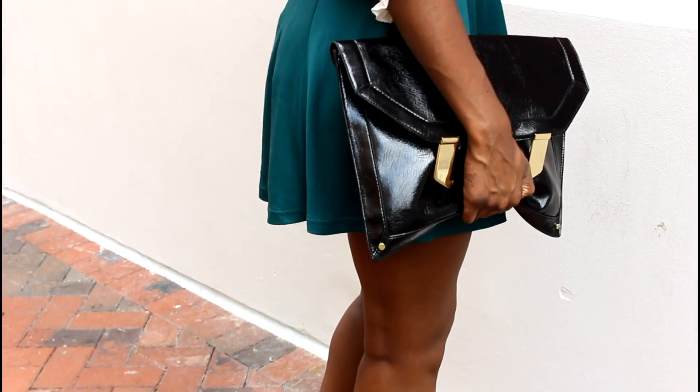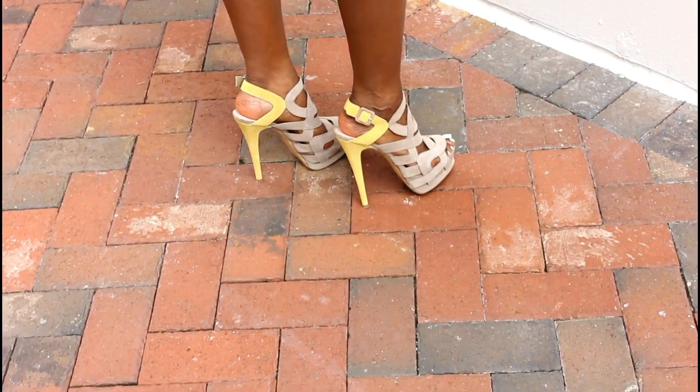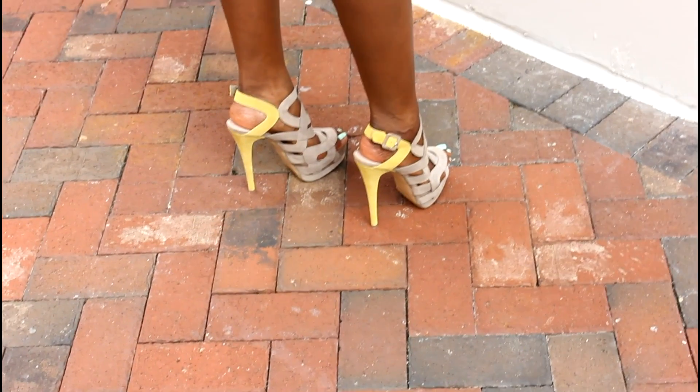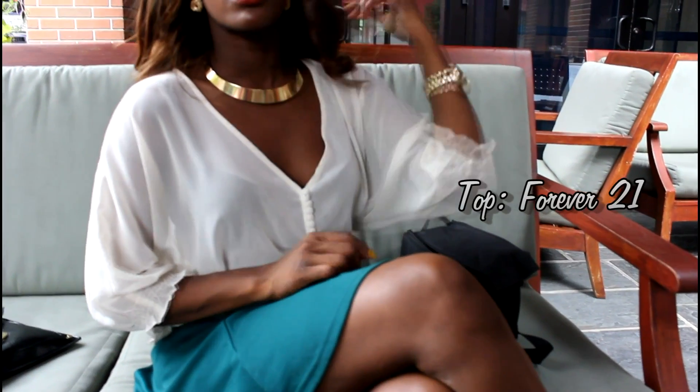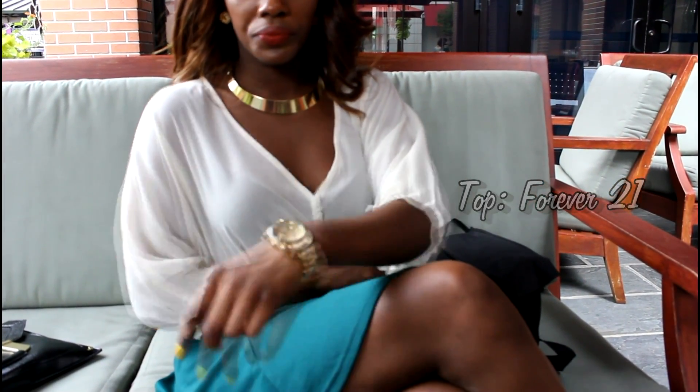I picked these up because the taupe is neutral enough to wear with any outfit, but the yellow brings a nice pop of color. I wear a size 8 so they run pretty true to size, but the heel is extremely high. I believe they're about six inches and the platform is about one and a half inches, so they're not as hard to walk in as they look.